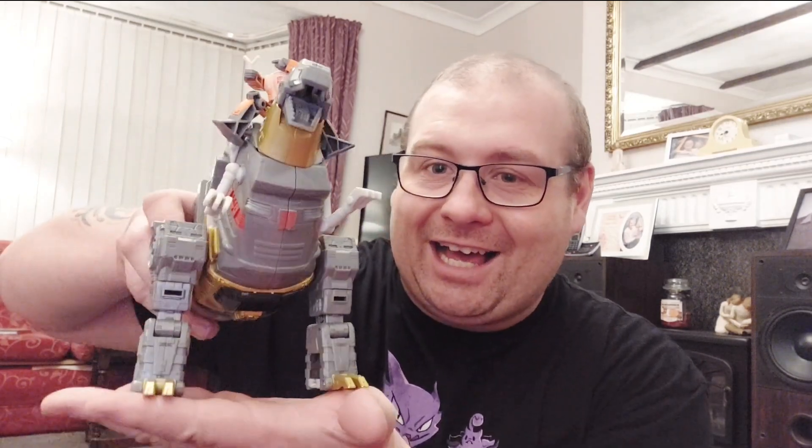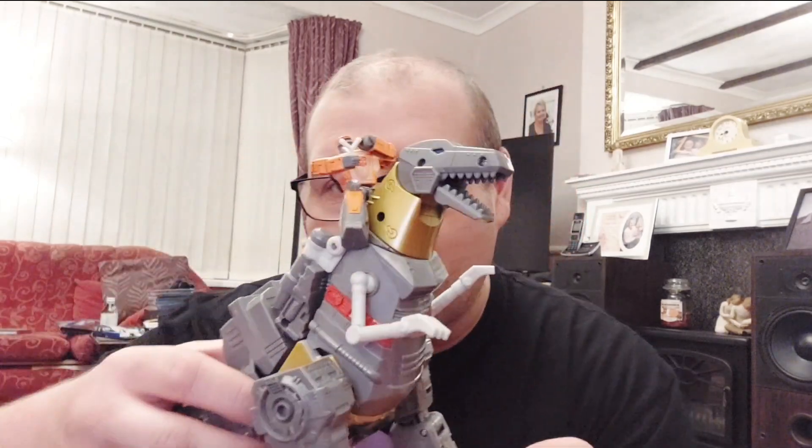Hello everybody, welcome — it's me John, aka Nolsey, and I'm here for a brand new Transformers review. Another pickup of mine from TF Nation 2024 is none other than the king himself: SS86 Grimlock with Wheelie.